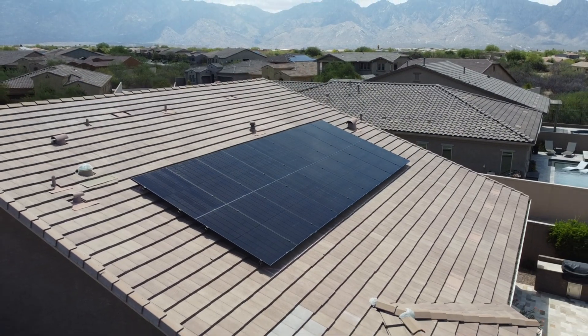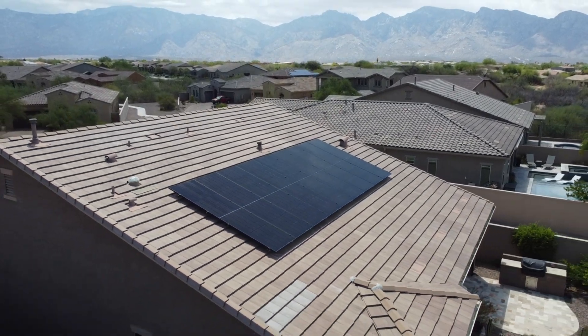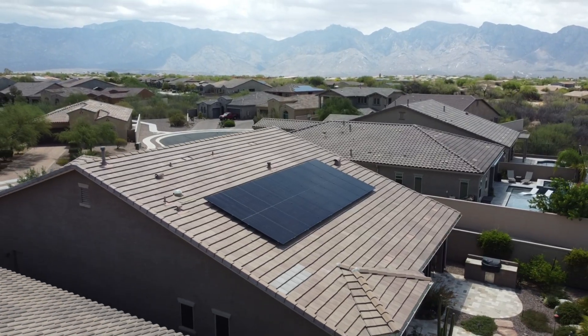Hey guys, it's Zach. So with a 30% tax credit set to expire at the end of this year, things in the solar industry are pretty crazy right now. Homeowners are all rushing to make this deadline while installers and manufacturers are all getting pushed to their limits.